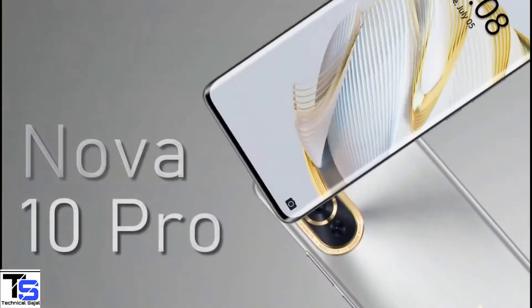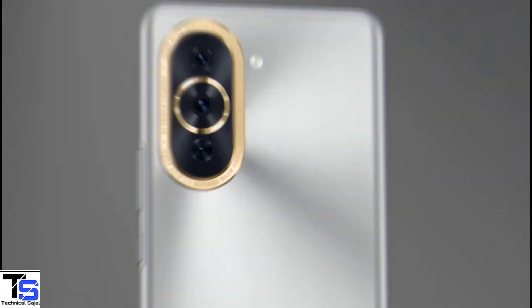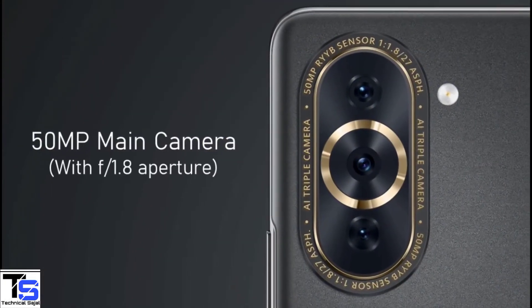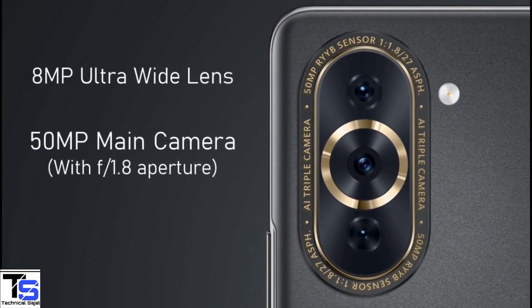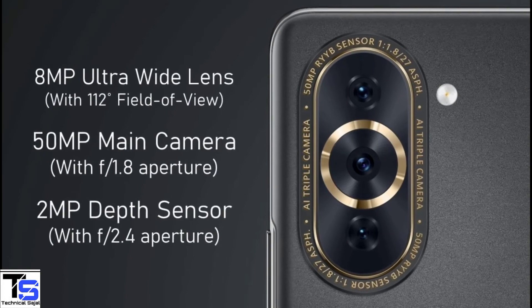In terms of camera, the Huawei Nova 10 Pro supports a triple camera setup in an elliptical module at the top left corner that includes a 50MP main camera with a variable aperture, plus an 8MP ultrawide and macro lens with a 112-degree field of view, and a 2MP depth sensor with f/2.4 aperture.